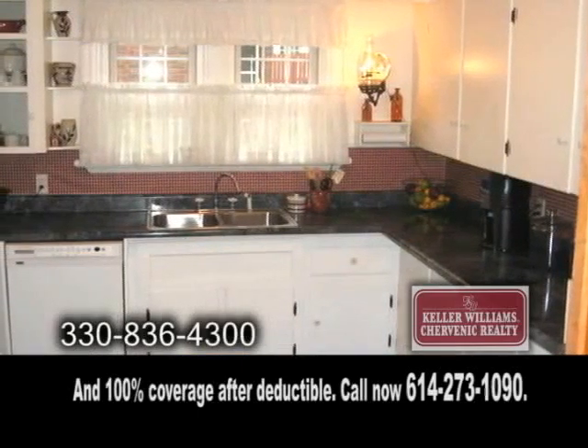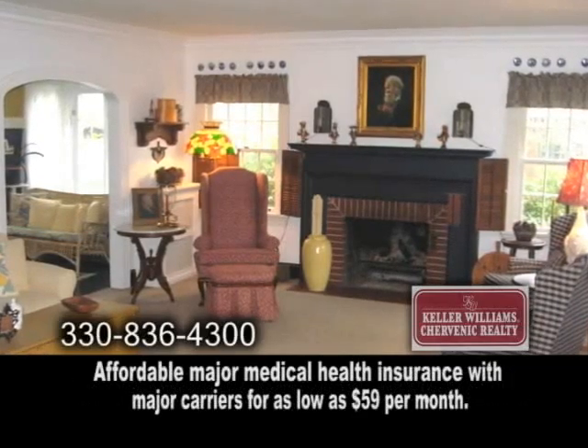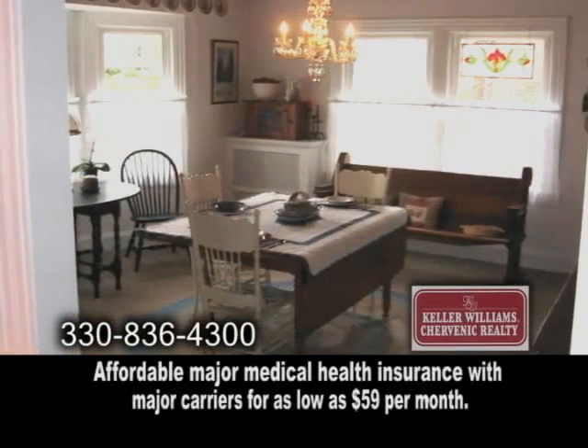The gourmet kitchen makes cooking a pleasure. The entertainment size living room features a fireplace. The dining room is large enough to host parties.